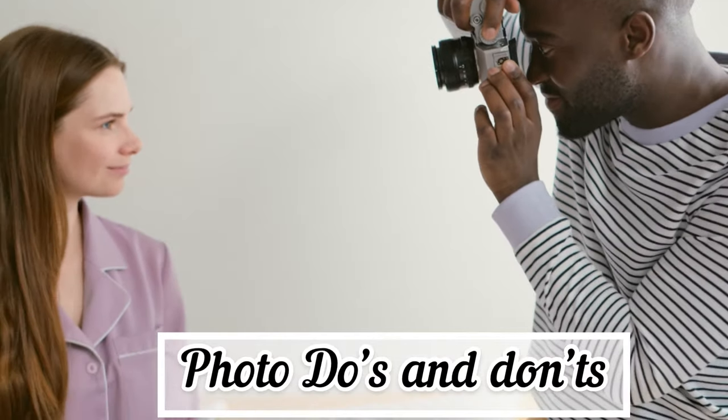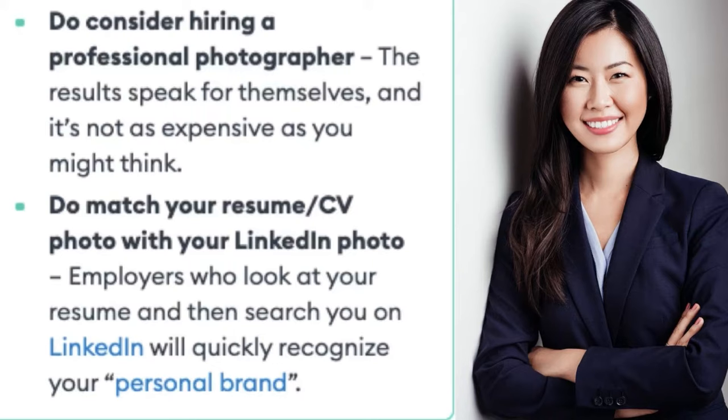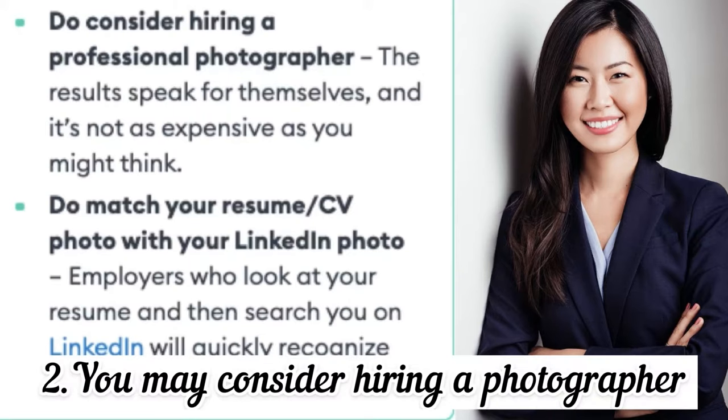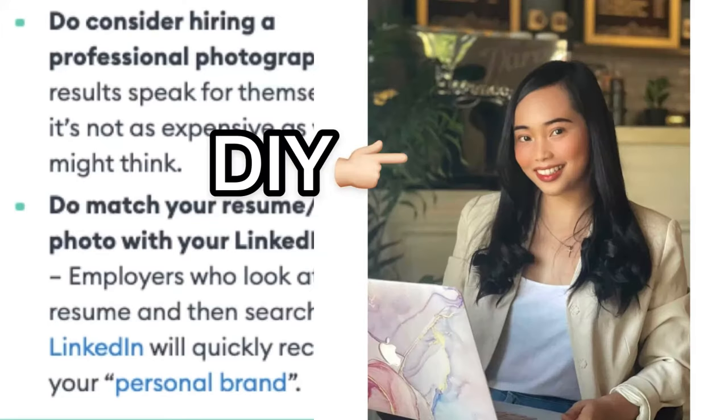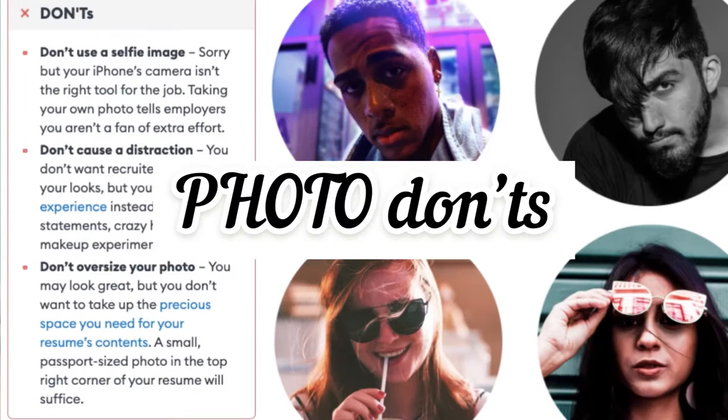If you're going to provide a resume photo, it better be a good one. Do's: dress according to the role or company culture — dress professionally and presentably, such as wearing a blazer, and make sure it looks clean and professional. Consider hiring a professional photographer if you have the budget; if not, just make sure your own photo looks professional. Match your resume photo with your LinkedIn photo so employers can quickly recognize your personal brand.